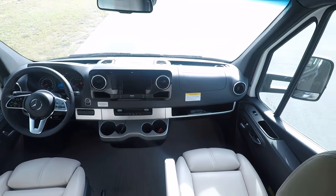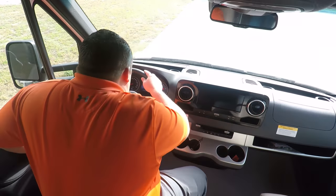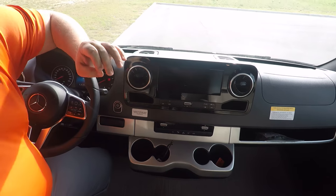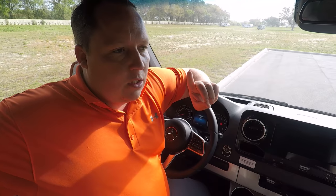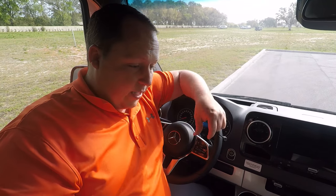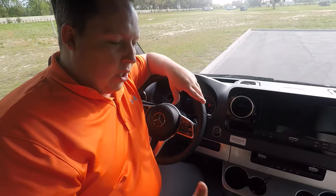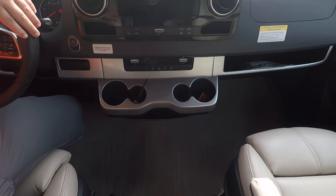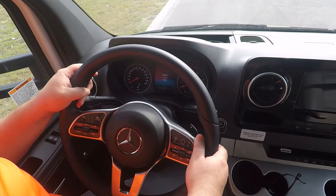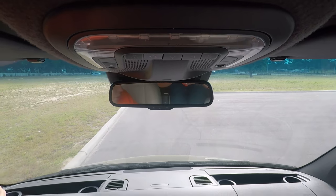Up front, this has the all-new Mercedes chassis — you can tell by the nice big 10-inch screen. You've got power seats that both recline, this leather-style upholstery as an upgrade, lane assist, and all the buttons — it's a really fancy chassis. I absolutely love it. Driving this thing, it handles just like a car.